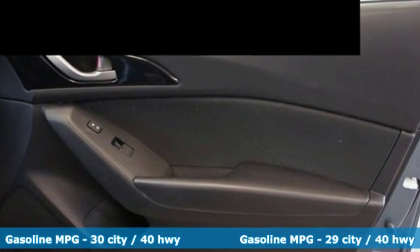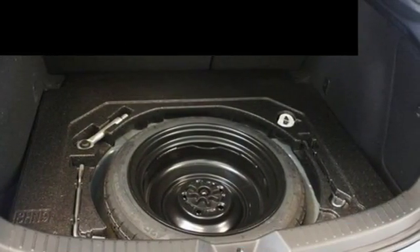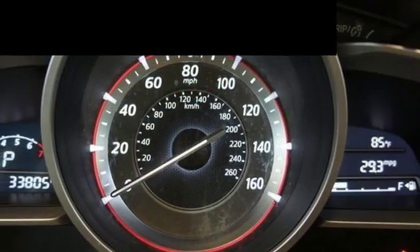The Skyactiv technology delivers an exhilarating drive and fuel efficiency. The long list of standard features including push-button start, Mazda Connect infotainment system, rear-view camera, and Bluetooth means your wish list is all but extinct.